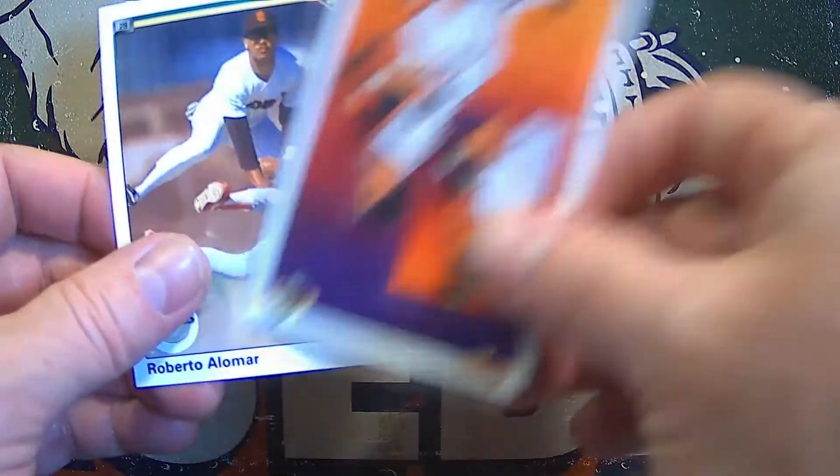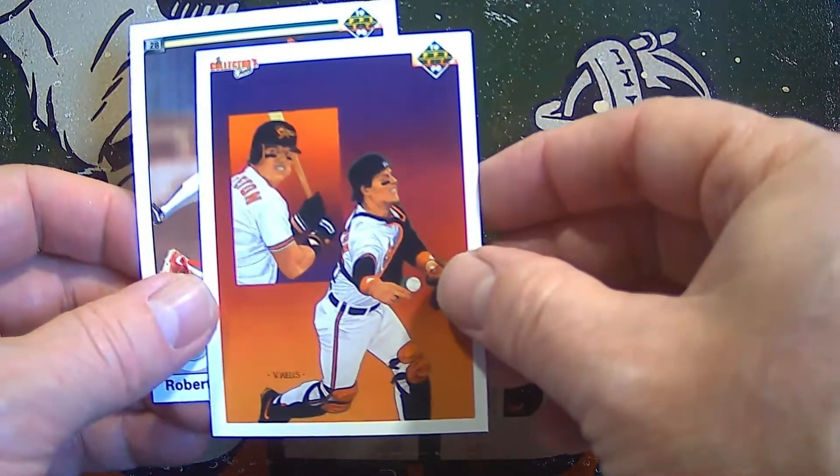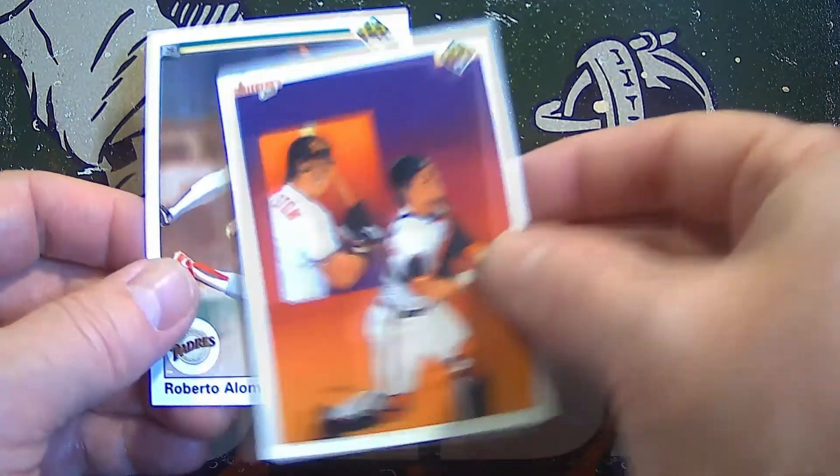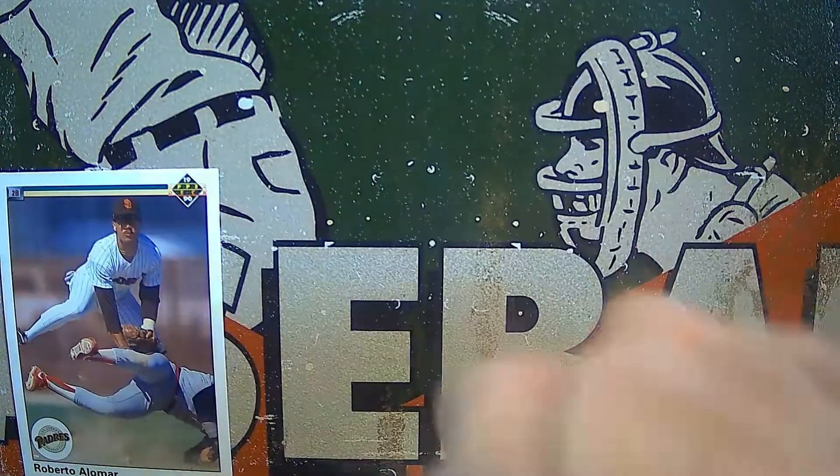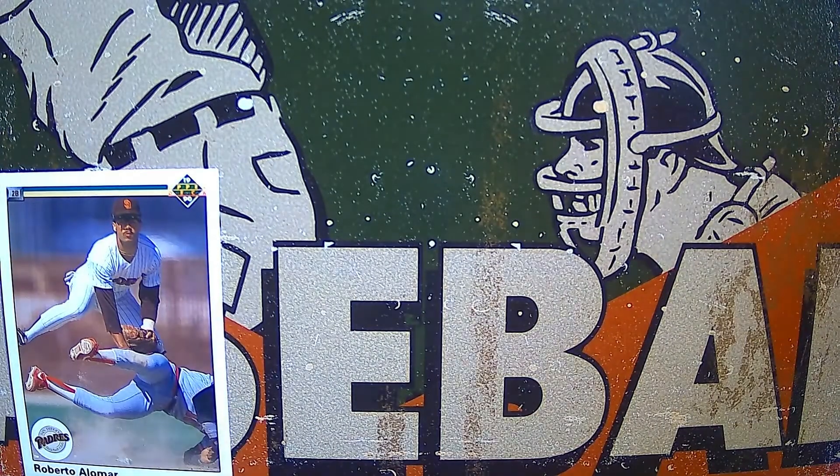Let me know if for some reason you don't get them in the mail. We've got Mickey Tettleton, there's Roberto Alomar — Hall of Famer. We'll put him on the board. 1990 Upper Deck Roberto Alomar.